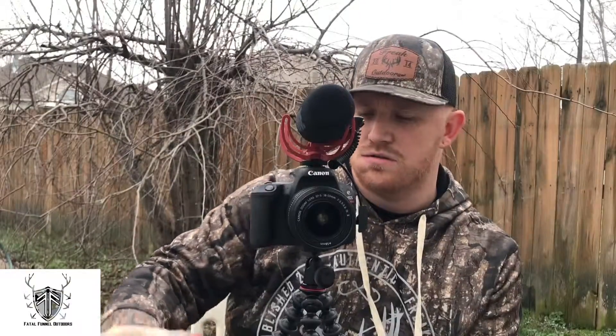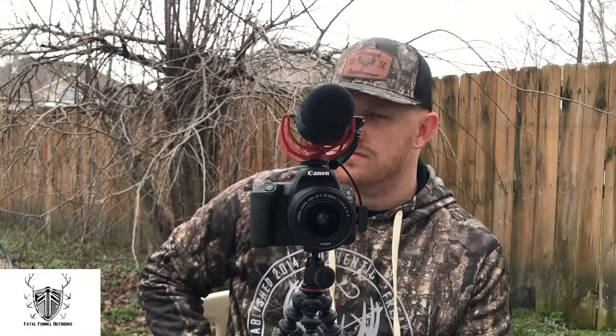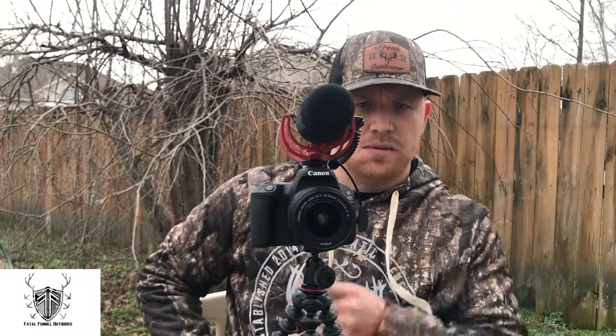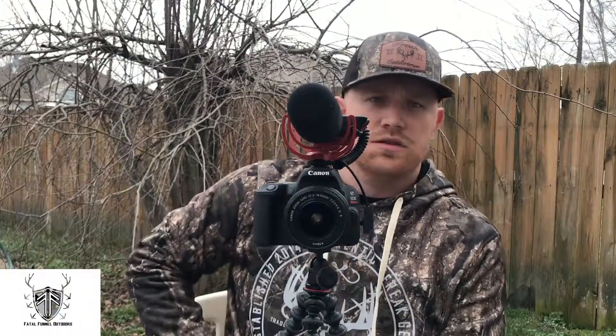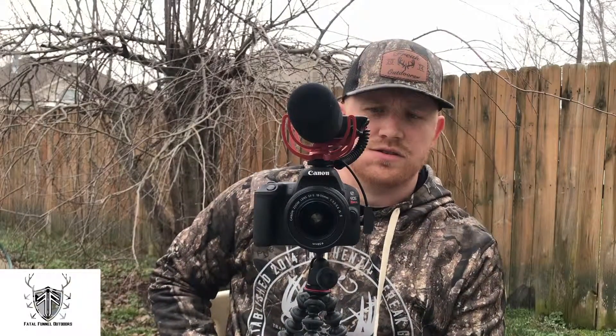If you guys want to get out and film your hunt, take your phone with you and buy a little mount. I've got a little Walmart gorilla pod mount right here — it's smaller and comes with a little phone clip. You can throw your phone in it and hang it from a tree branch. As long as you're filming and making those memories, that's all that matters. You don't have to have the best camera in the world.